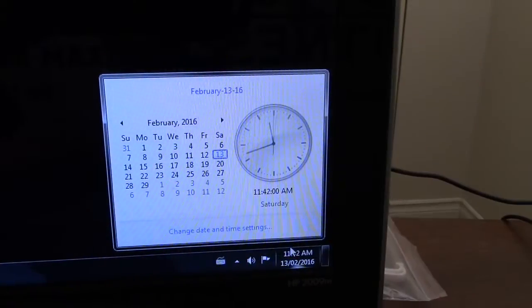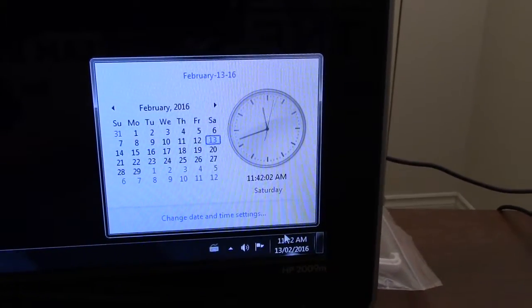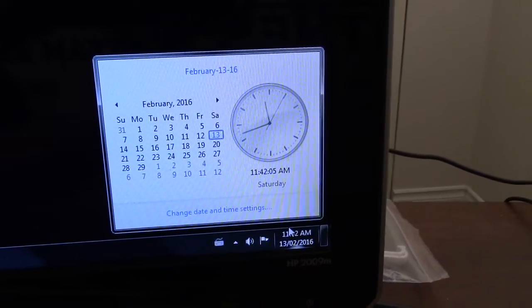Let me show you the date right now so we know where we're at. Okay, so we're February 13th and it's around 11:42. Let's get started.